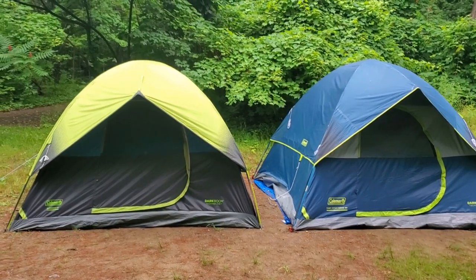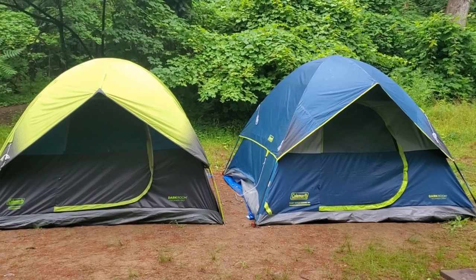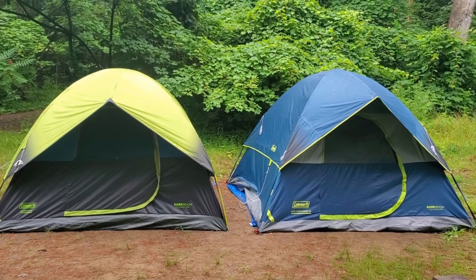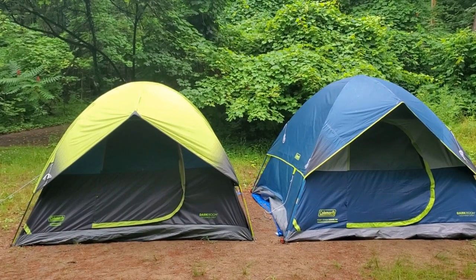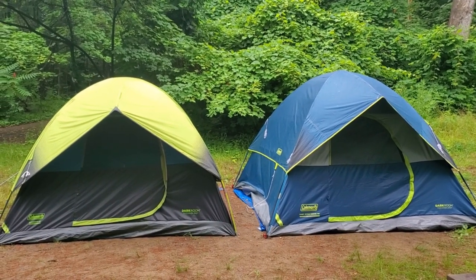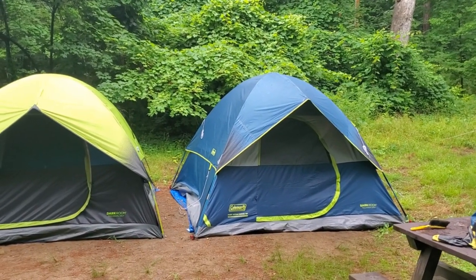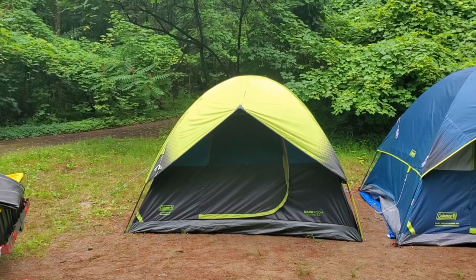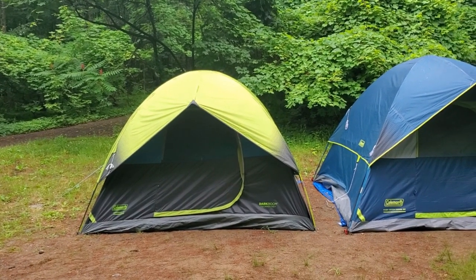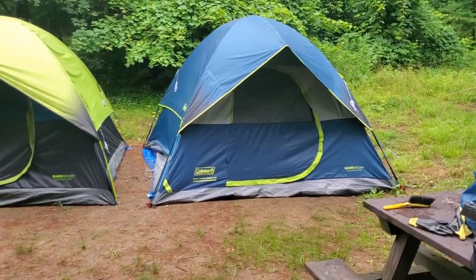Hello guys and welcome to my channel. Today I would like to show you a difference that I noticed on two tents that I've recently bought from Coleman. As you can see, we have two tents of the same size — they're both six-person tents and they're both dome tents from the same manufacturer. The one on the right I got from Costco, the one on the left I got directly from Coleman. Both say dark room technology and the packaging of both highlighted 90% light blockage.